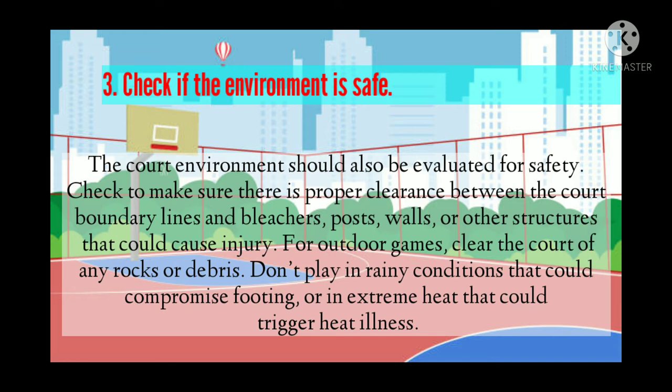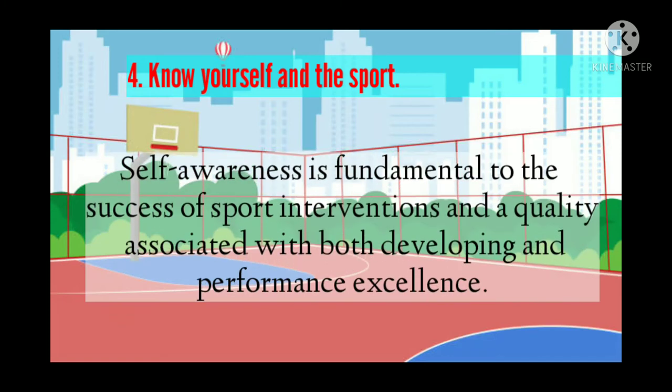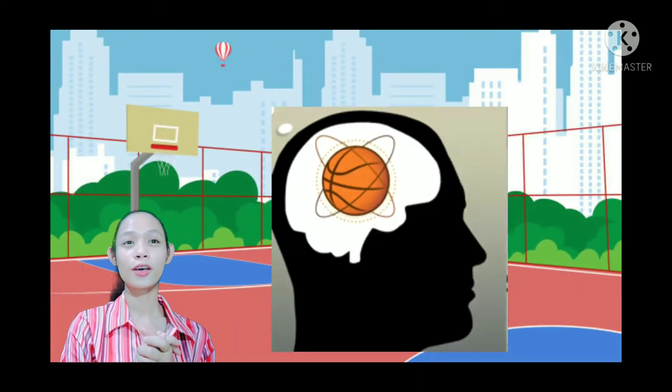The third measure is to check that the environment is safe. The court environment should always be evaluated — make sure there is proper clearance between the court boundary lines and bleachers, posts, walls, or other structures that could cause injury. For outdoor games, clear the court of any rocks or debris. Don't play in rainy conditions or extreme heat. The last measure is to know yourself and the sport, as self-awareness is fundamental to success and performance excellence.